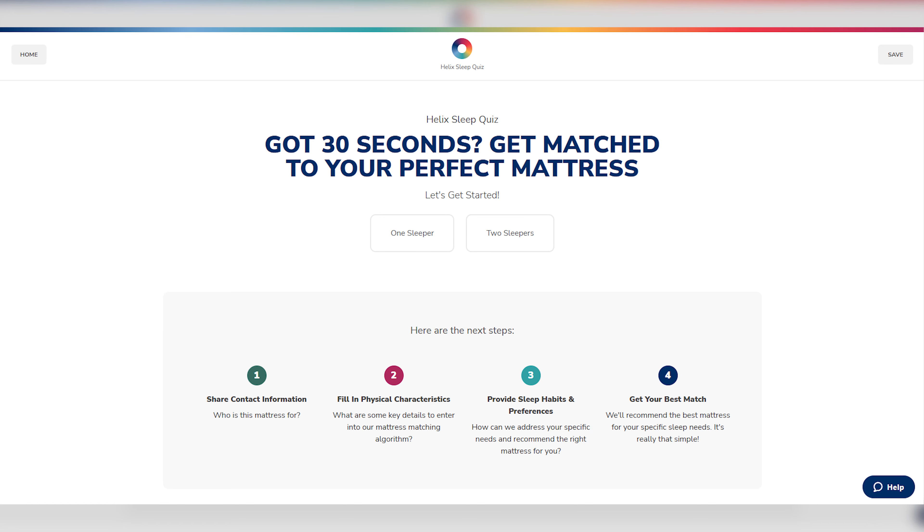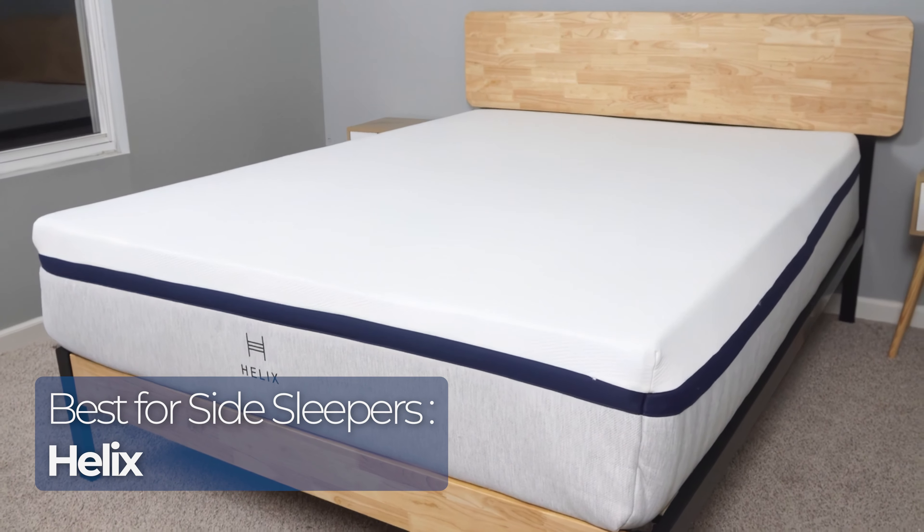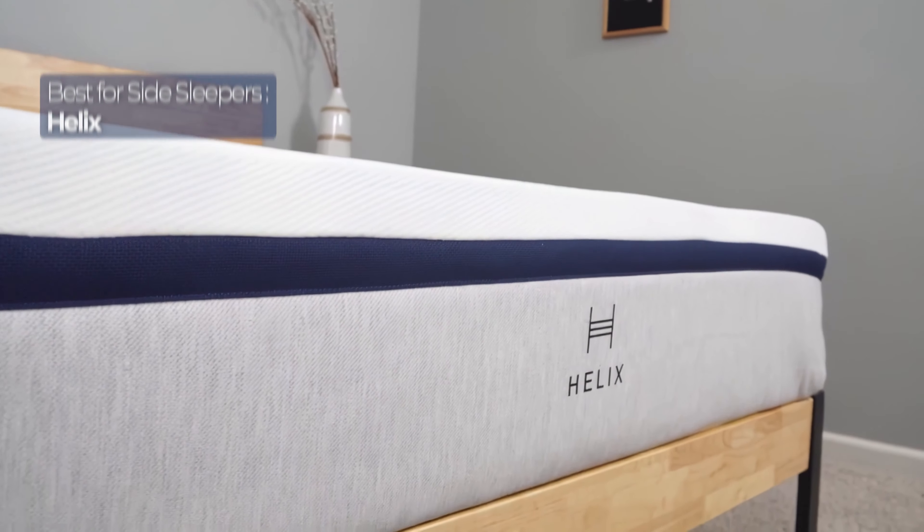We've evolved a lot as a society — the invention of the light bulb, the car, the internet, and arguably the most impressive innovation: online quizzes. But seriously, there's one mattress company known for its online quizzes that matches your sleeping habits to your perfect bed: Helix. And if you're a side sleeper, chances are they'll match you with the Helix Midnight.